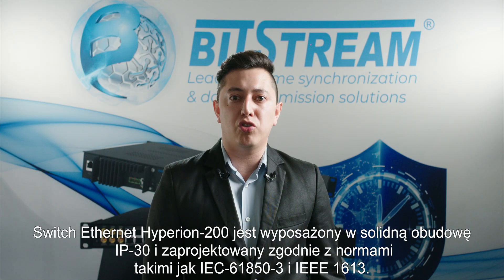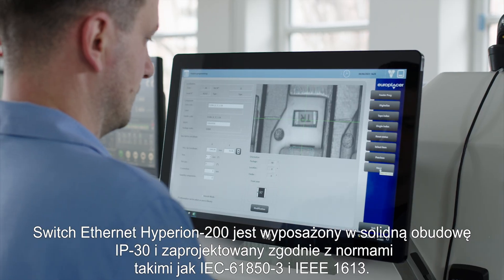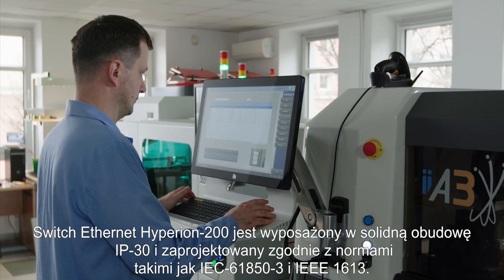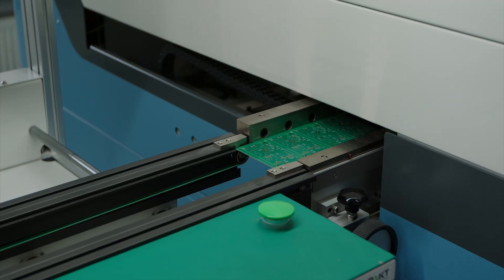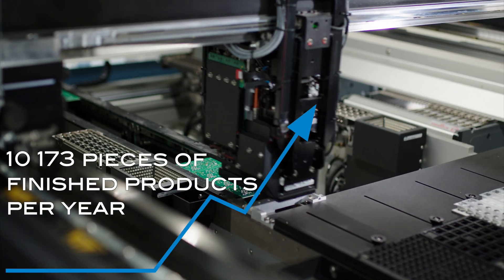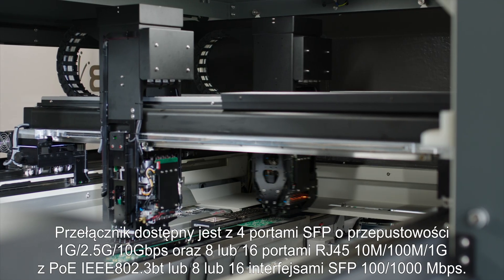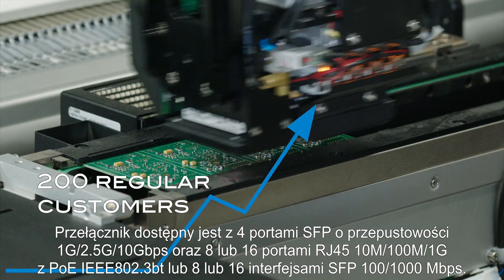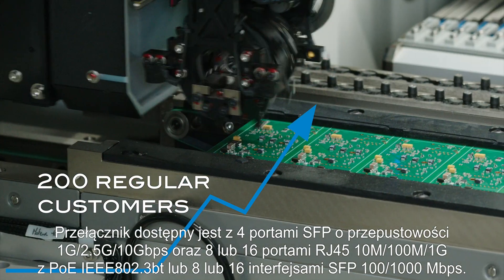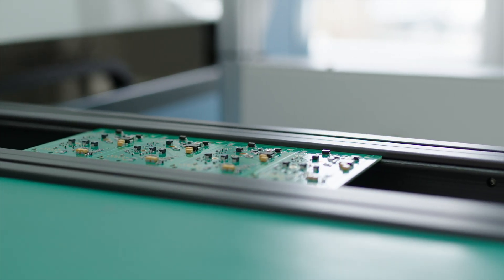The Ethernet switch Hyperion 200 is equipped with a solid IP30 enclosure and designed in accordance with standards such as IEC 61850-3 and IEEE 1613. Hyperion 200 has been created as a device with multiple options. The switch is available with 4 SFP ports of 1 Gbps, 2.5 Gbps and 10 Gbps, and 8 or 16 RJ45 ports of 10, 100 and 1 Gbps with Power over Ethernet. Or it can also be 8 or 16 SFP interfaces of 100 and 1000 Mbps. The device also has its own Redbox version.